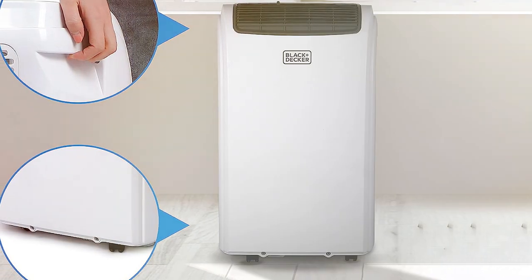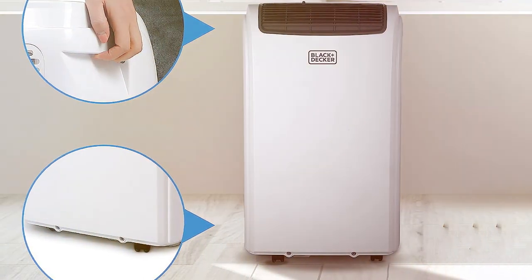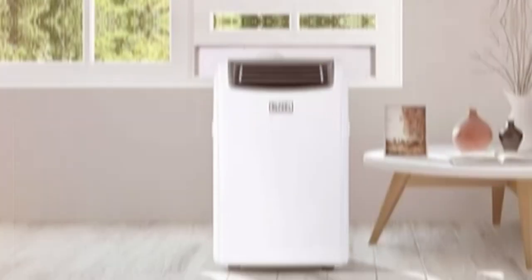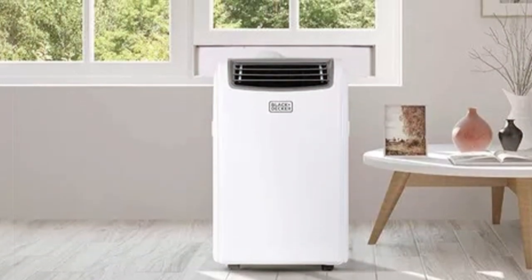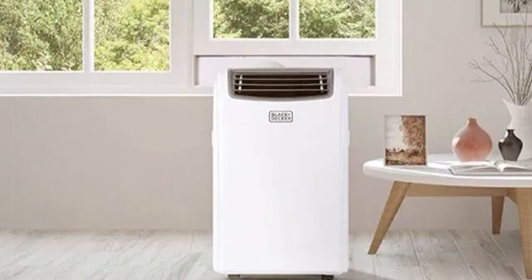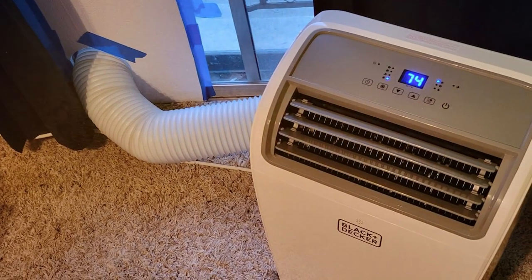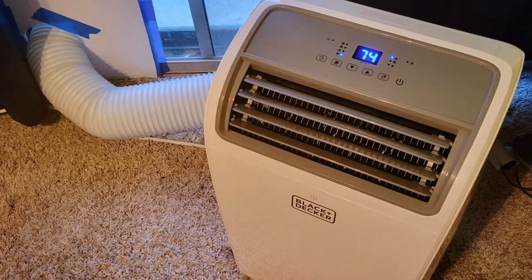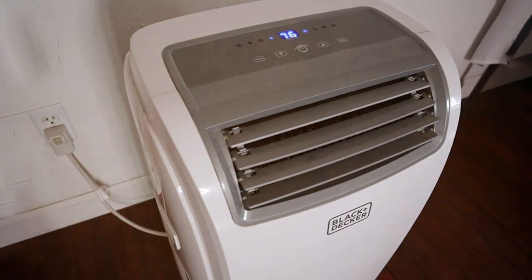The remote control feature offers convenient temperature adjustments, even from across the room. What sets the MBLA-CK Plus Decker BPA-CT14HWT apart is its built-in heater. This dual-functionality marvel keeps you warm and toasty during chilly winters, making it a year-round essential. The 24-hour programmable timer lets you customize your comfort around the clock. Installation is a breeze and the easy-to-clean filter ensures consistent clean air quality.